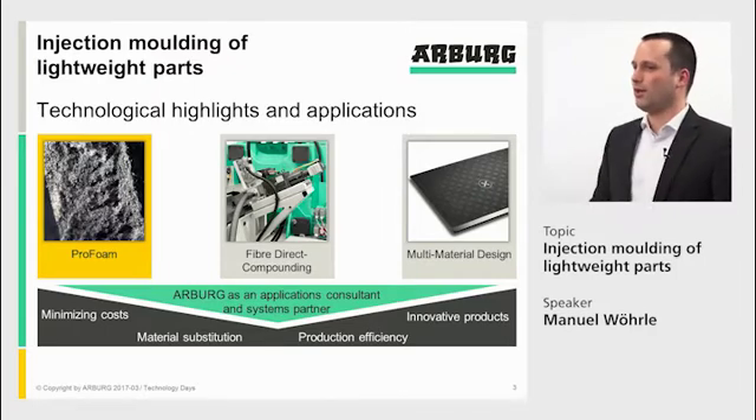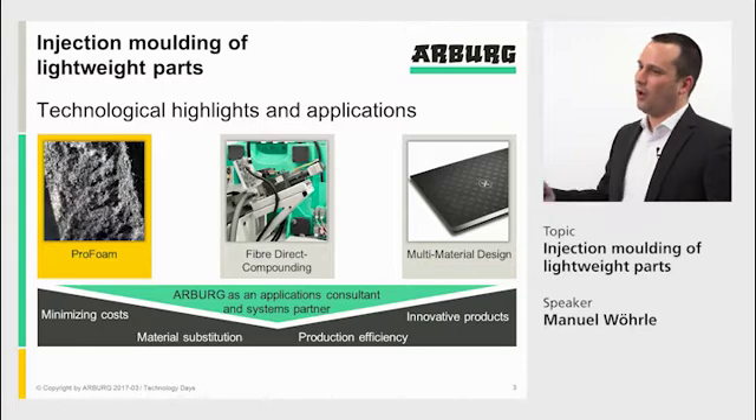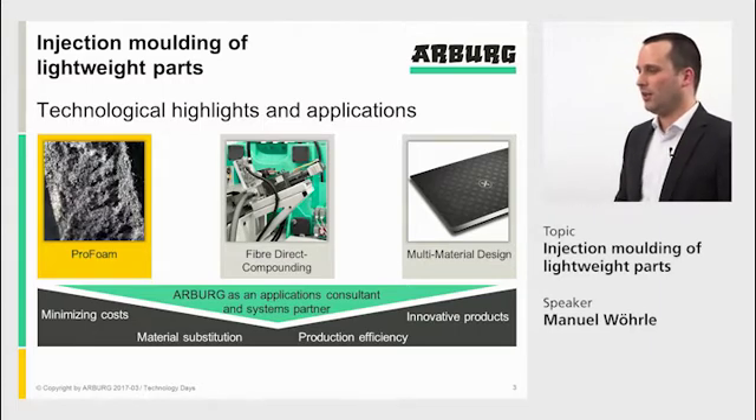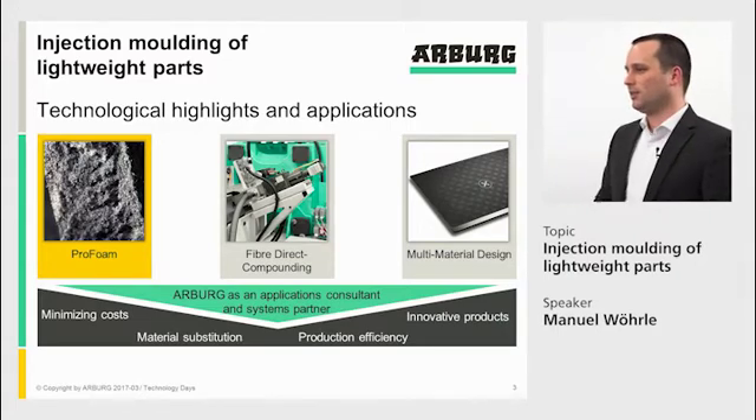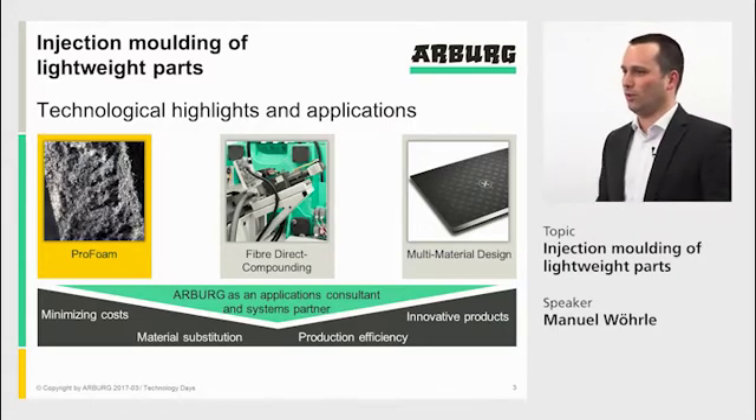The first is a physical foaming technology, ProFoam. The second is our fiber direct compounding. And finally, I have an example about a multi-material design, where we made a technology together with RockTool. In all three technologies, Arburg is an applications consultant and we are your system partner.